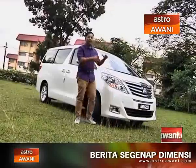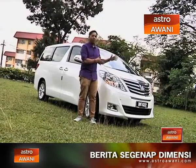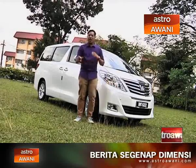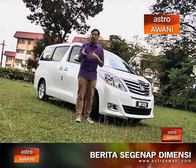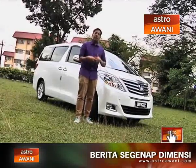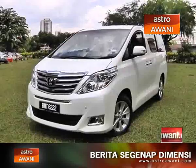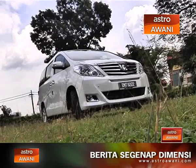Between the Alphard and the Vellfire — the ones brought in officially by Toyota and those brought in by grey importers — and all the variants available, you really can't tell the difference between what is what and which is which in terms of specs. But this is the second generation Alphard, and the key word we're looking at here is luxury.